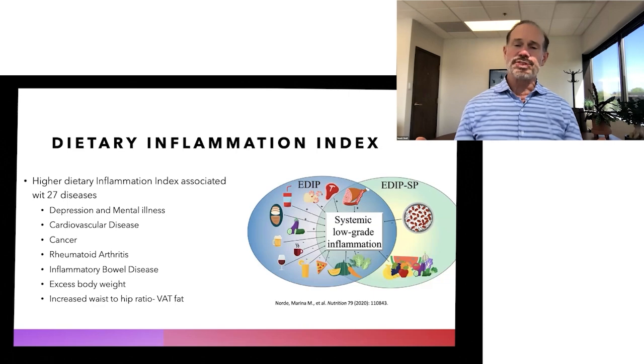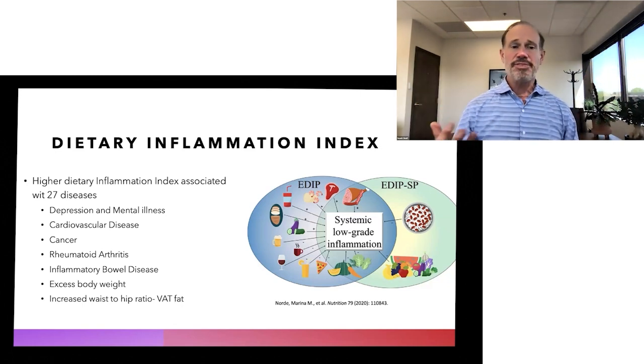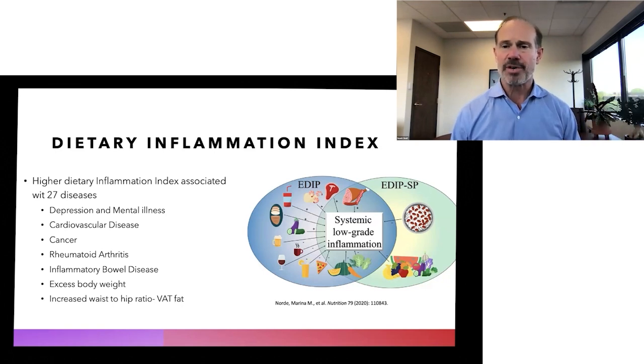They've done a lot of research looking at the effects of low-grade systemic inflammation because of these dietary and lifestyle choices. They found that there are at least 27 different diseases directly linked to inflammation — including depression, mental illness, cardiovascular disease, cancer, rheumatoid arthritis, inflammatory bowel disease, and more — all linked to this inflammatory index. As the inflammatory index goes up, so does the risk of all of these diseases.